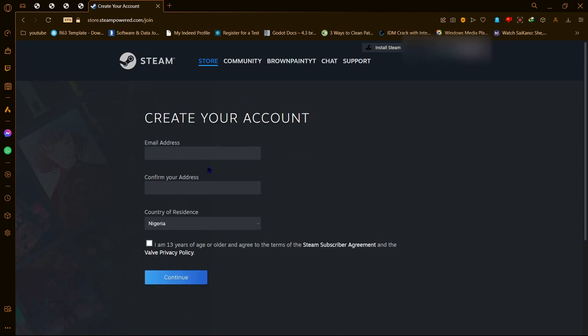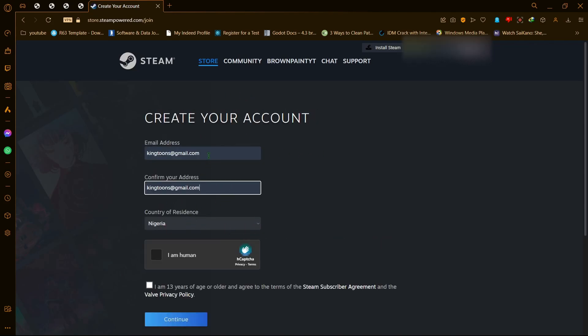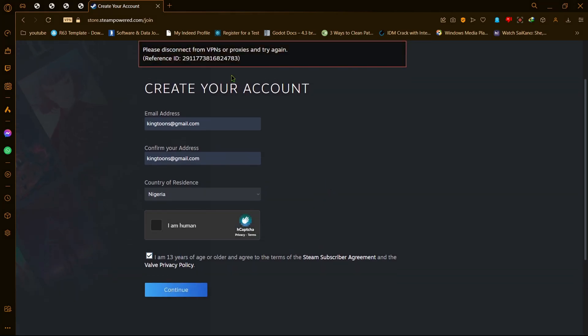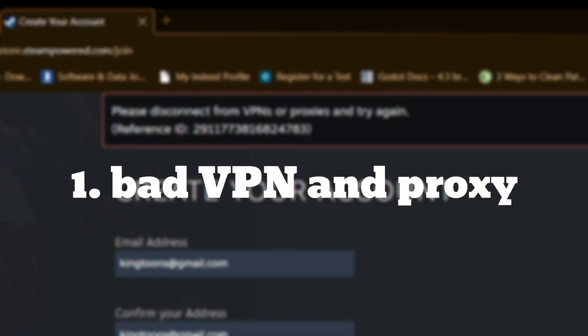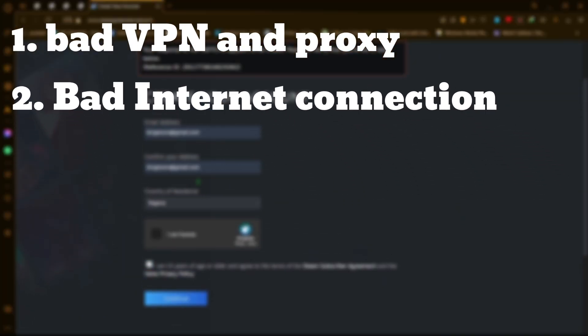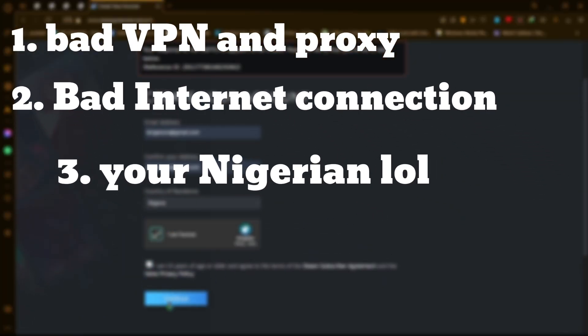You're probably getting this problem on your Steam, which is how you found this video. There are three possible reasons why you're getting this pop-up: one, you're probably using a bad VPN; two, bad internet connection; three, you're Nigerian.